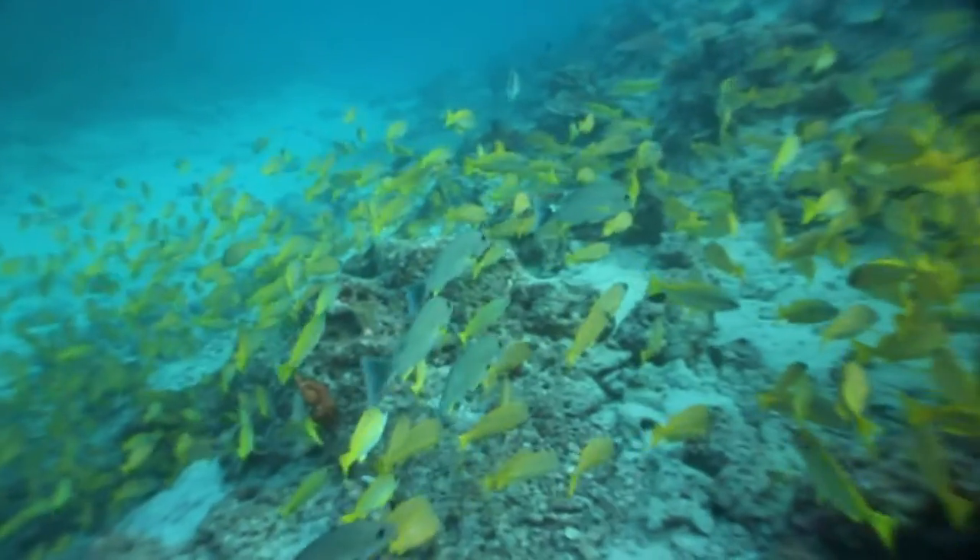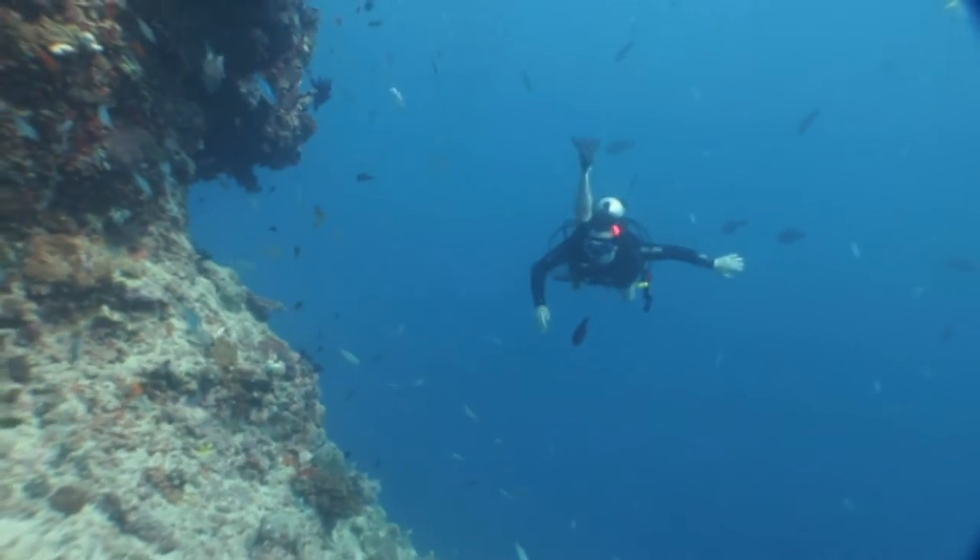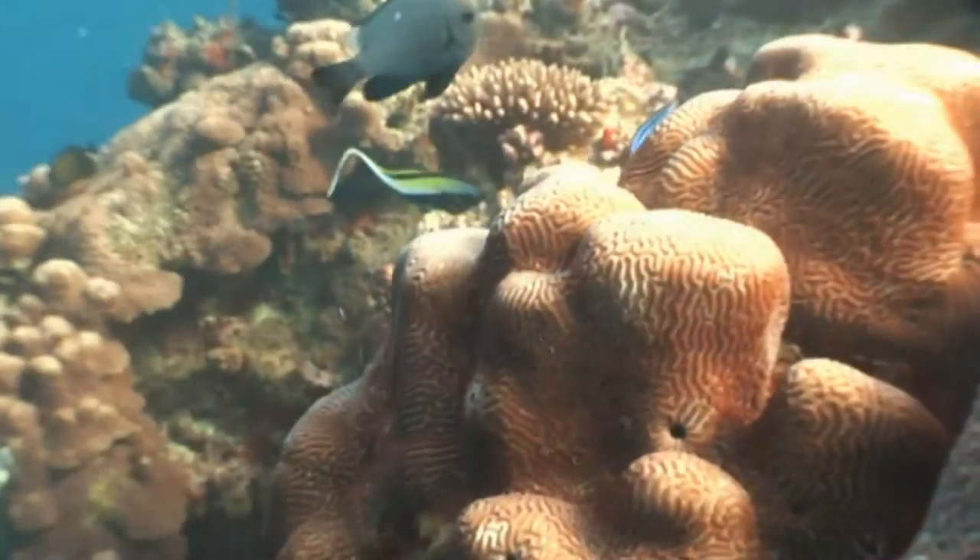Corals are important for a variety of reasons. They help to make some of the most diverse places on the planet, and the stony skeletons from coral actually help to build really amazing complex communities that provide homes for lots of other marine life.